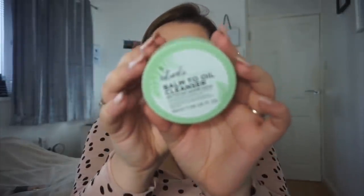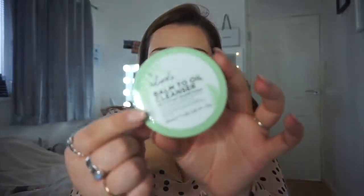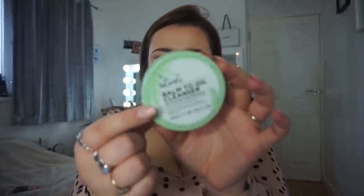And the Balm To Oil Cleanser as well — also from the vegan range. This is absolutely amazing — it's like a melting cleanser. You just scoop it out of the tub, put it on your face, and it melts away your makeup. Get a face cloth — it's gone, voila, no makeup to be seen. I think it was around £2 — very, very affordable. I'm obsessed.